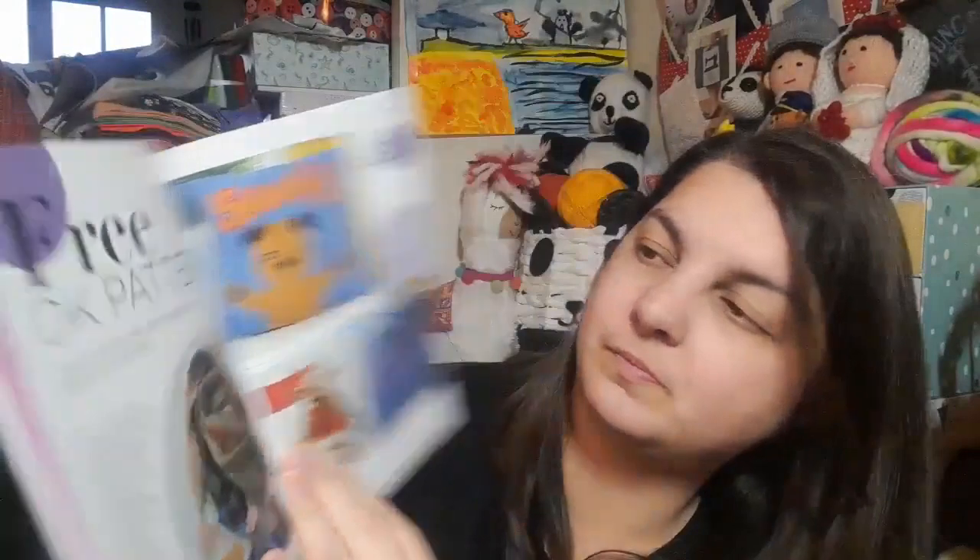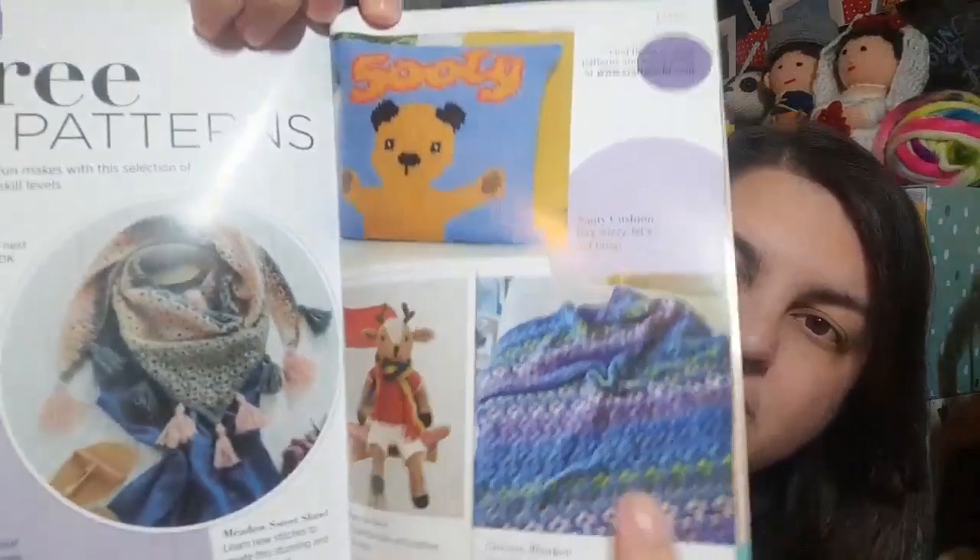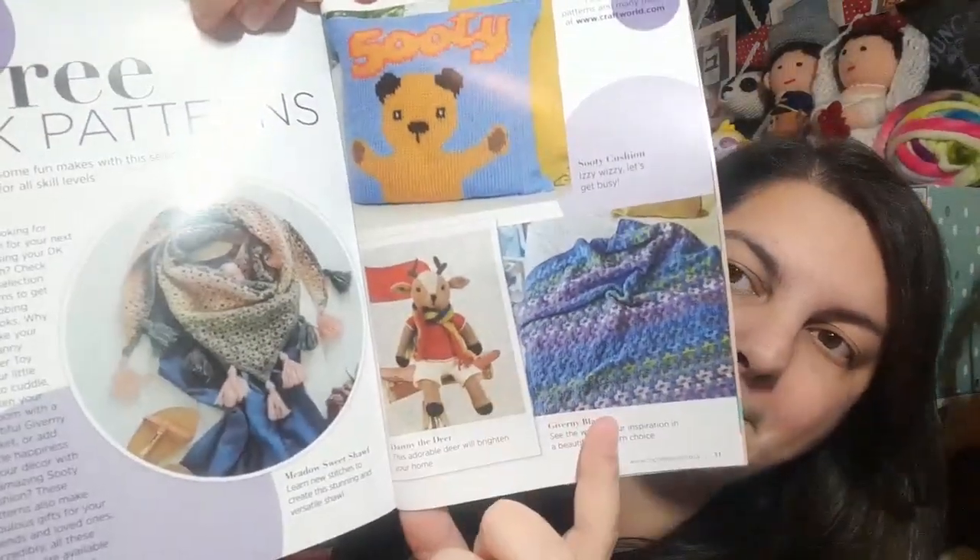There's a page about some free DK patterns, which are on Craftworld.com. One of which is actually a shawl pattern from a previous box — that's a free pattern. We then have Sooty at the top, which I think is actually knit, there's Dani the Deer who's crochet, and then there's the Giovanni blanket which I think is mosaic crochet — they're quite nice.